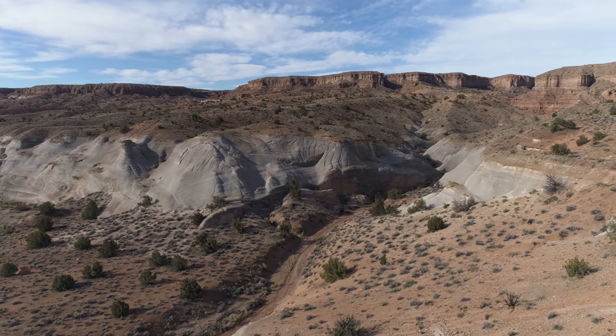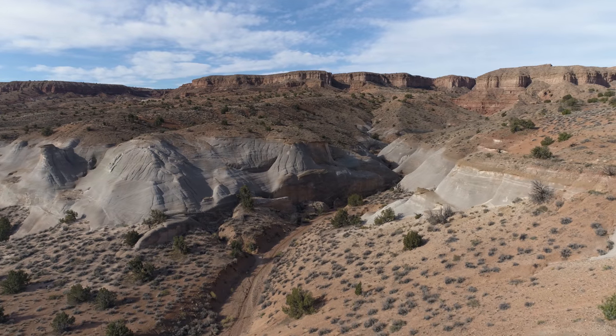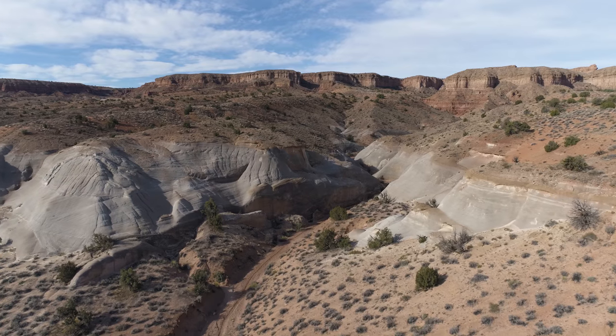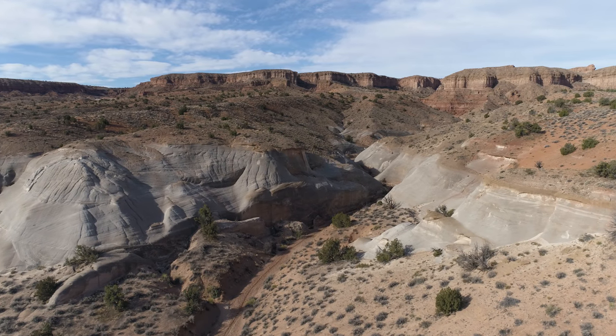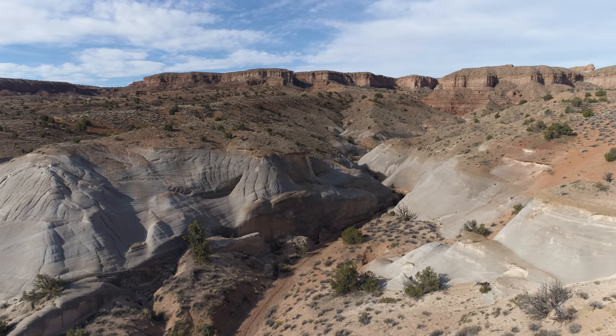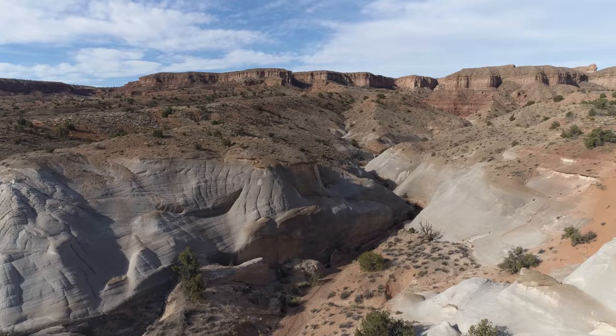If you've crossed the Paria River, you've gone too far. There's another canyon area that kind of snakes off of the Paria River.